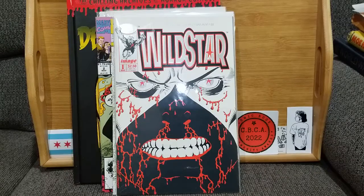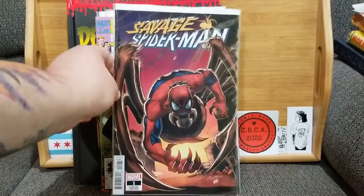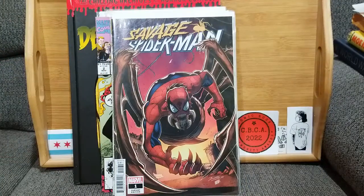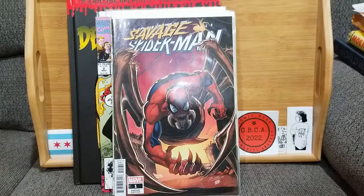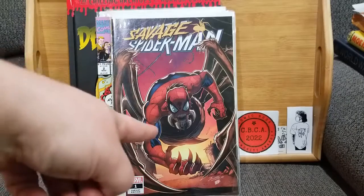This one — 100% you're going to get why it's terrifying — came from Collecting with Dur's. I won one of his giveaways and this was one of the bonuses he threw in: Savage Spider-Man number one, a variant cover. If there was ever a thing that required the phrase 'kill it with fire,' it would be that.